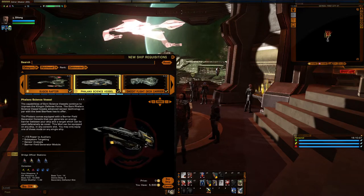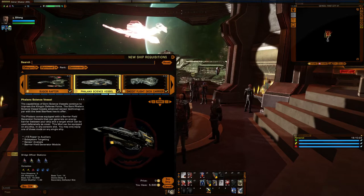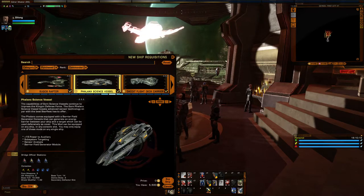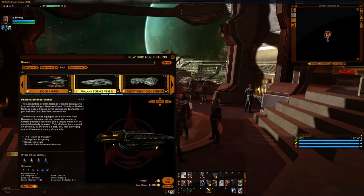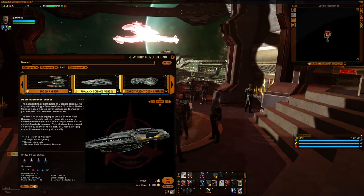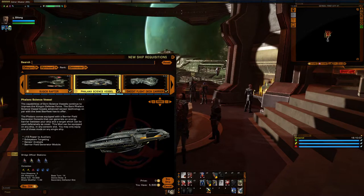The Phalanx is an outlier of Gorn vessels — normally they're named after lizards or reptiles in general. It comes with a barrier field generator. Essentially, it gives you a shield that enemies have to shoot through to get to you — which they probably will, because the game is unfair.